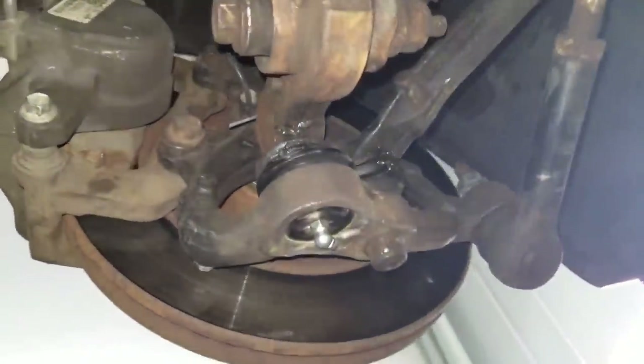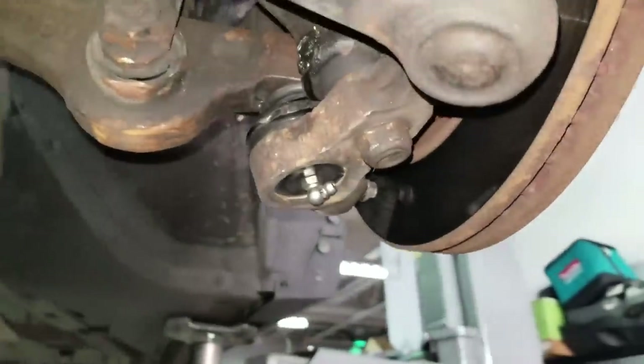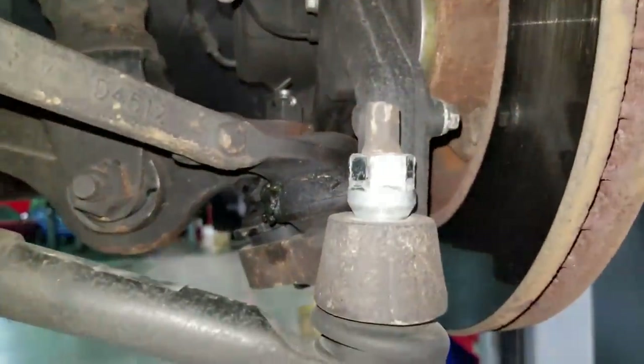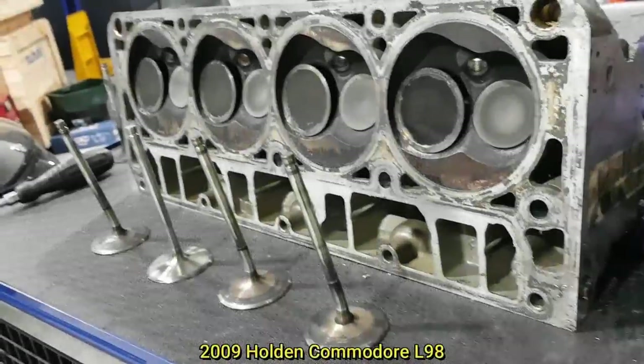This Chrysler 300 came in for an inspection and the technician noticed the lower ball joint was about to pop out. They also found a lug nut being used for the outer tie rod end.